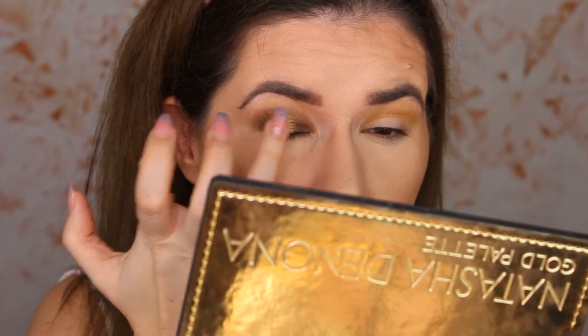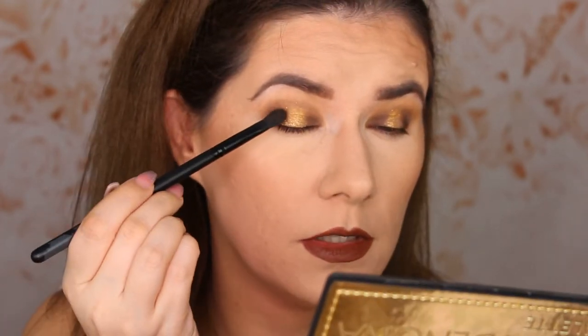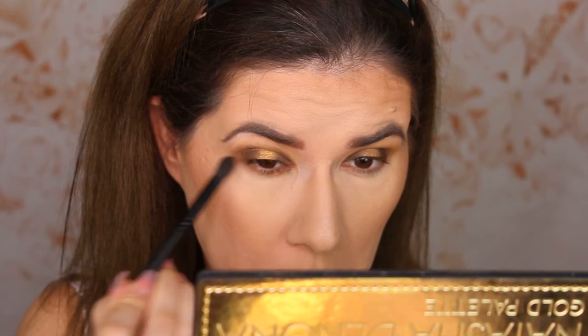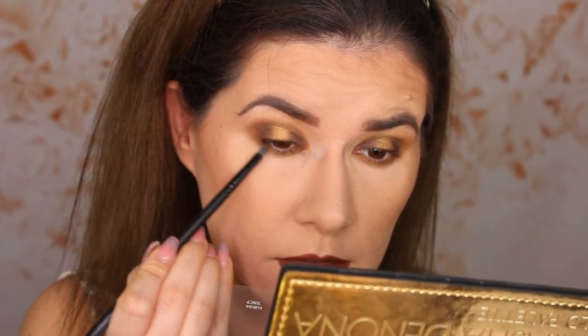It's not showing up. There is a little bit of fallout. Then I'm going to take the brush we used for that dark brown and without any eyeshadow I'm going to blend the edges — going into that yellow mustardy shade we had in the crease. Then I'm taking a very small brush, going into the darkest brown shade, and applying it close to my lower lash line.